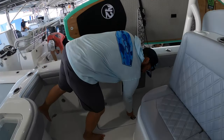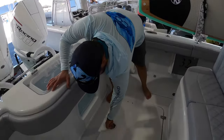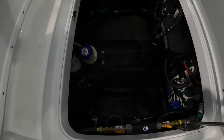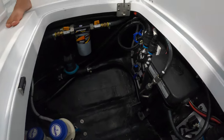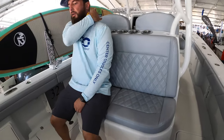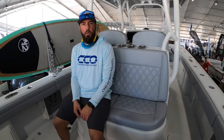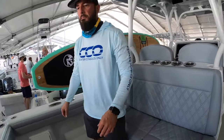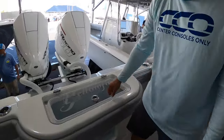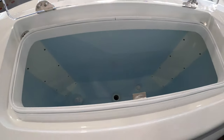We've also got starboard and port fish boxes at the aft, and a complete set of bilge jacks for all your maintenance items. You'll also notice rear-facing seating, which adds another spot for your guests and crew to get out to the fishing grounds or the sandbar in comfort. There's also an aquarium-style live well in the rear with friction hinges so it stays open and won't flop around on you.